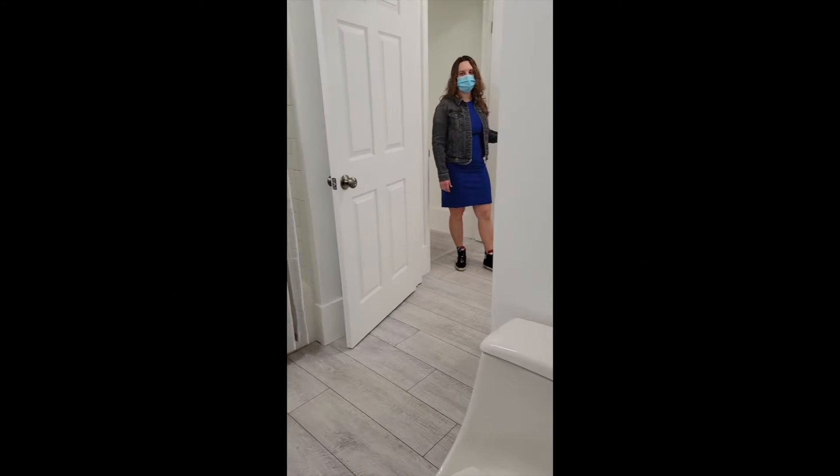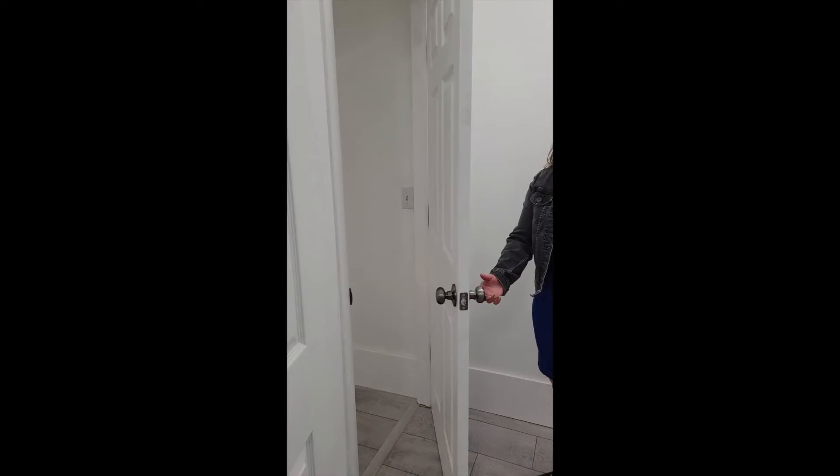Into the first bedroom on the first floor — it is a combination that can be closed off onto a true ensuite bathroom, closet, and then the bedroom in the back.